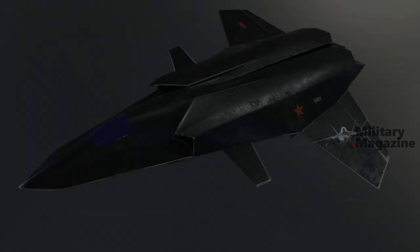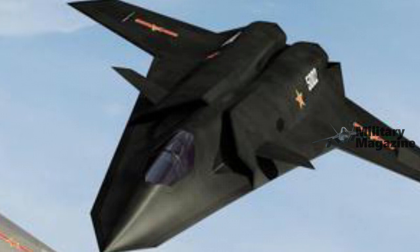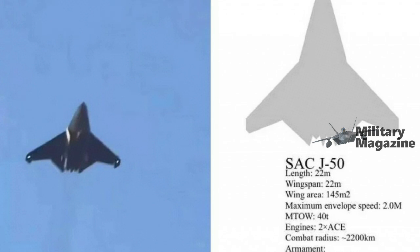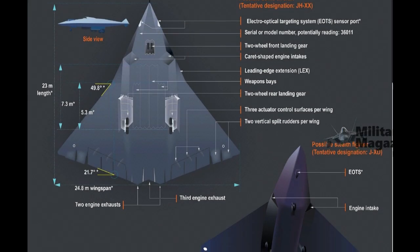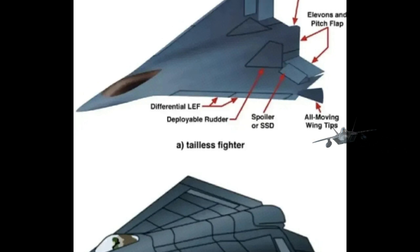On December 26, 2024, a video showcased the new Shenyang J-50, China's latest sixth-generation stealth fighter developed by the Shenyang Aircraft Corporation. The J-50 integrates cutting-edge stealth technologies, advanced avionics, and a versatile armament system, making it a powerful tool for multi-domain operations.